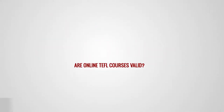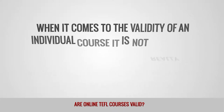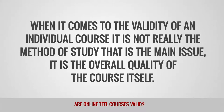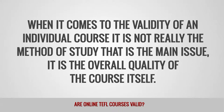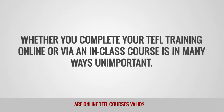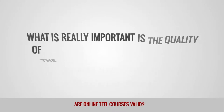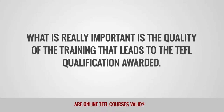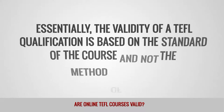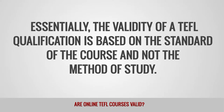Are online TEFL courses valid? When it comes to the validity of an individual course, it is not really the method of study that is the main issue — it is the overall quality of the course itself. Whether you complete your TEFL training online or via an in-class course is in many ways unimportant. What is really important is the quality of the training that leads to the TEFL qualification awarded. Essentially, the validity of a TEFL qualification is based on the standard of the course and not the method of study.